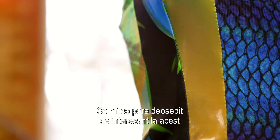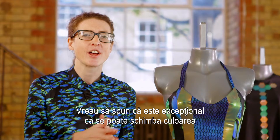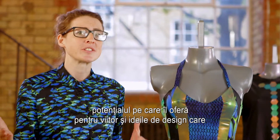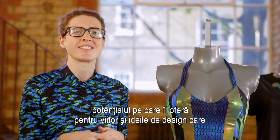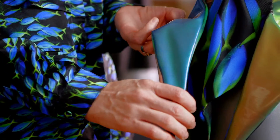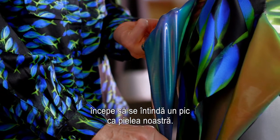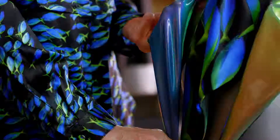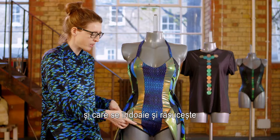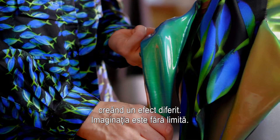What I find particularly exciting about this type of material is not only the colour change — it's great that it can change colour — but the fact that it's so flexible, and the potential it offers for the future. The design ideas you could incorporate are endless. It's closer to who we are as human beings; it starts to stretch a bit like our skin. You can have clothing in unusual shapes, and each bend and twist of the material will create a different effect. The imagination is your limit.